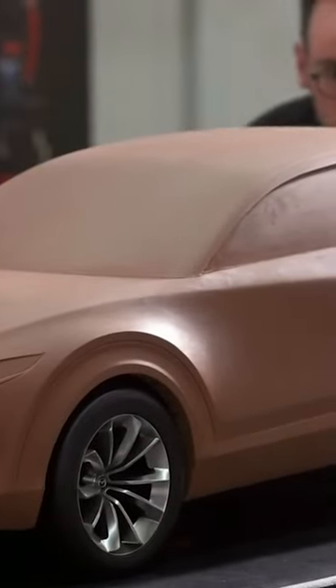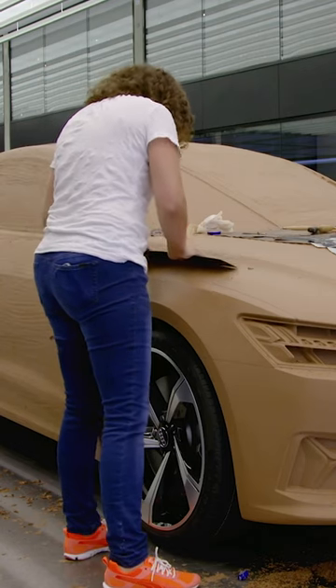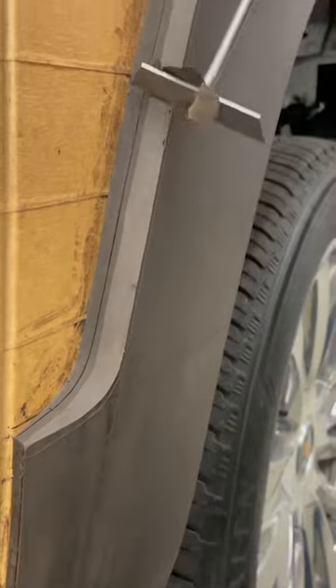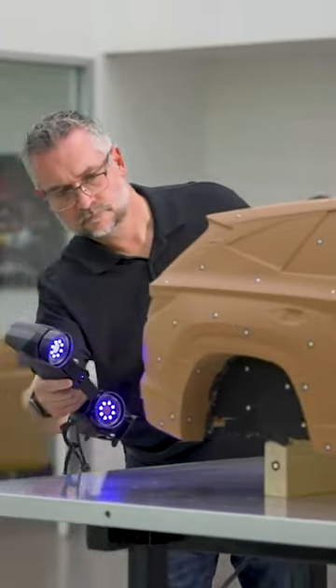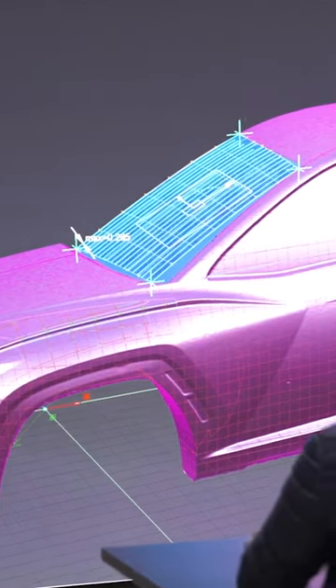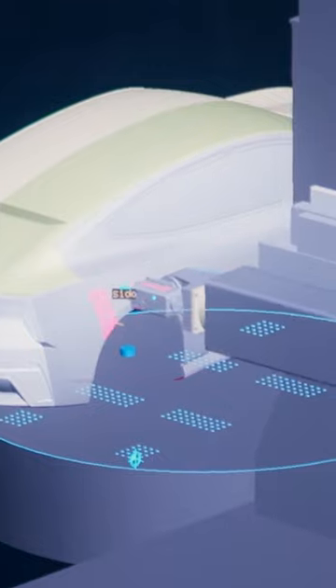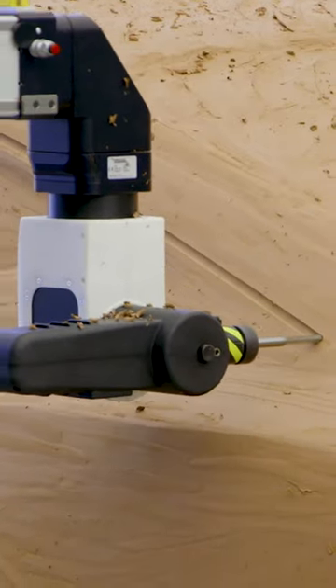Clay models are built in top-secret studios that are even more restricted than manufacturing plants. Modeling teams first turn design sketches into multiple scaled-down clay models. Once they decide on the design they want to move forward with, 3D scanners convert it into digital graphics. That data is then transferred to a milling machine. In just one to two days, the milling machine can carve out a full-size model.